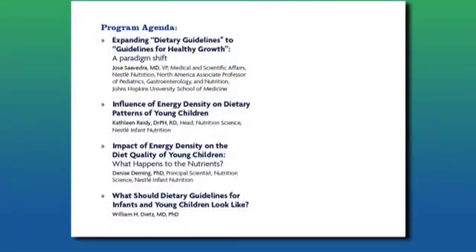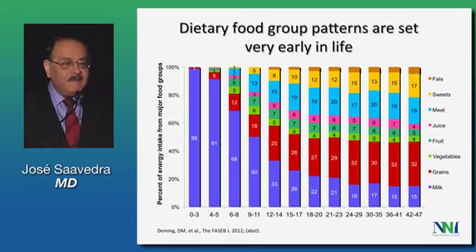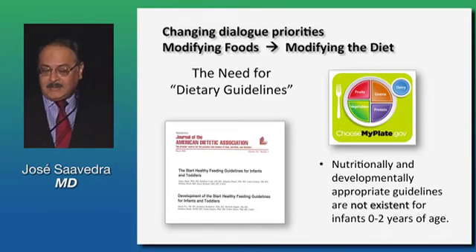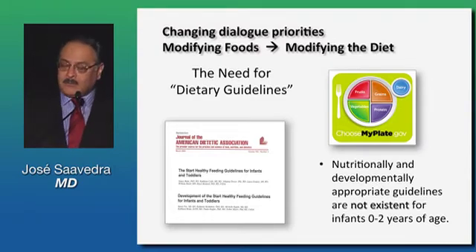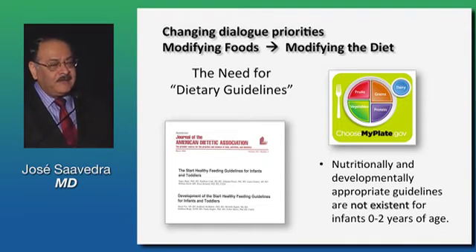I'm going to briefly introduce the speakers today and kick it off. The fact is that these dietary patterns are clearly set much earlier than what traditionally we have been talking about, and that we do not have today appropriate dietary guidelines that are both nutritionally and developmentally appropriate for infants. The developmental component plays an absolutely singular and critical role at this stage of life that it will not play at any time later.